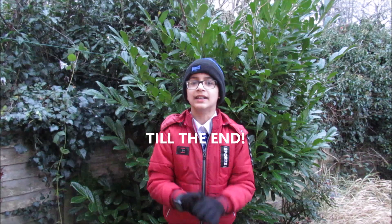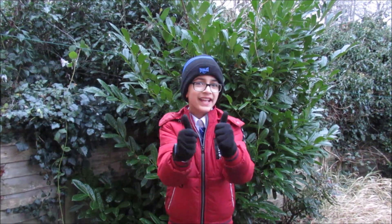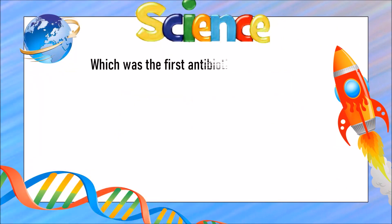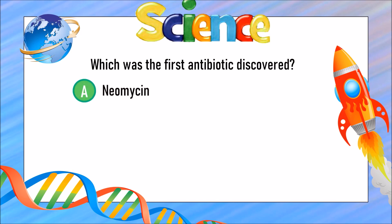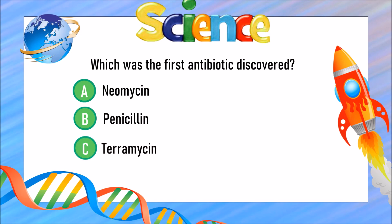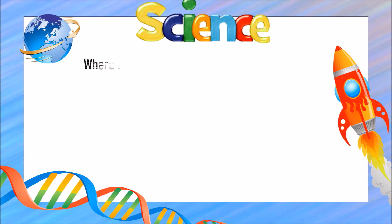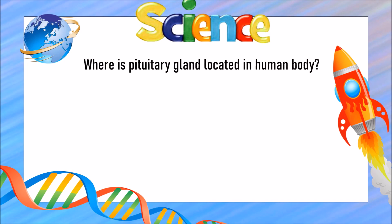Which was the first antibiotic discovered? Was it A) Neomycin, B) Penicillin, or C) Terramycin? The answer is B) Penicillin. Where is the pituitary gland located in the human body?